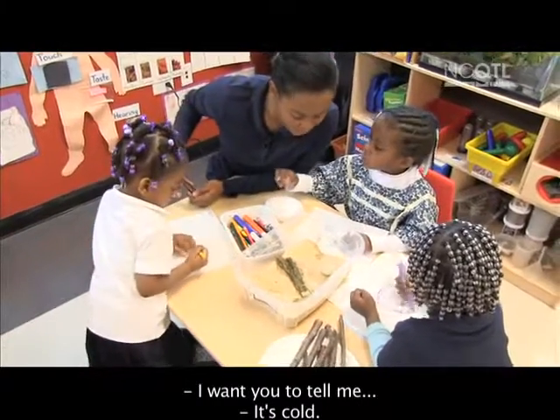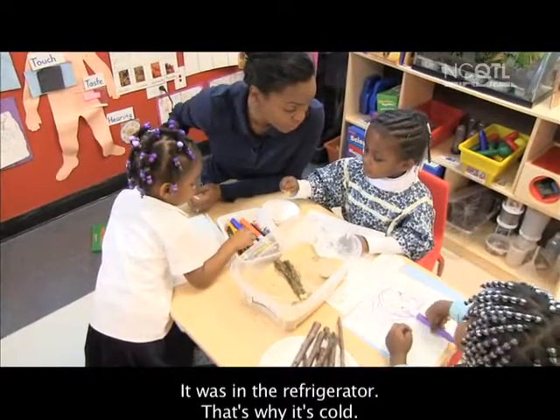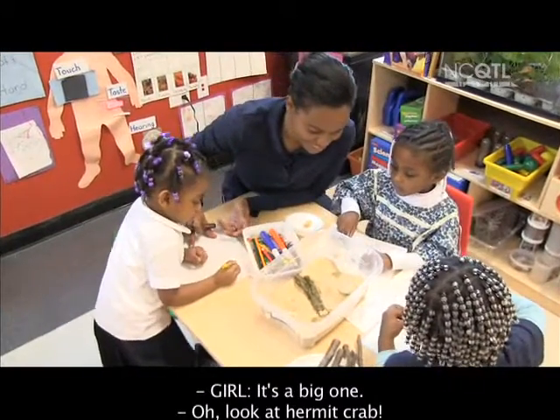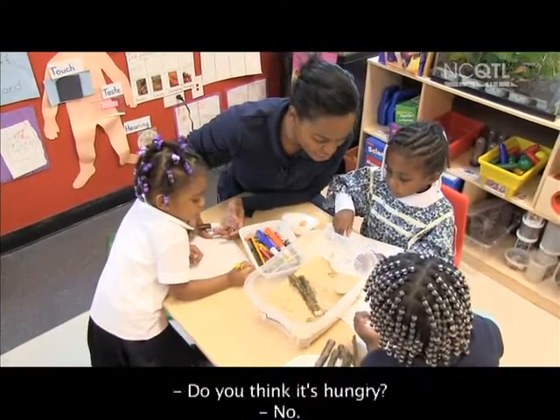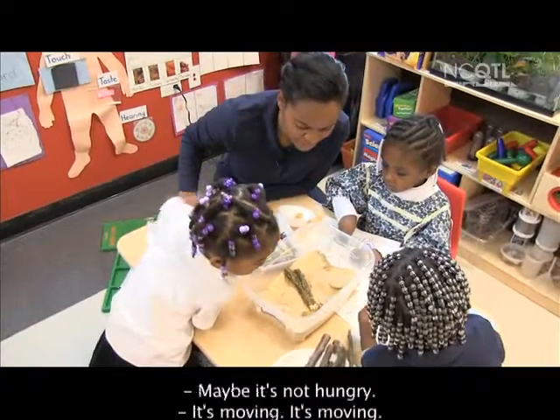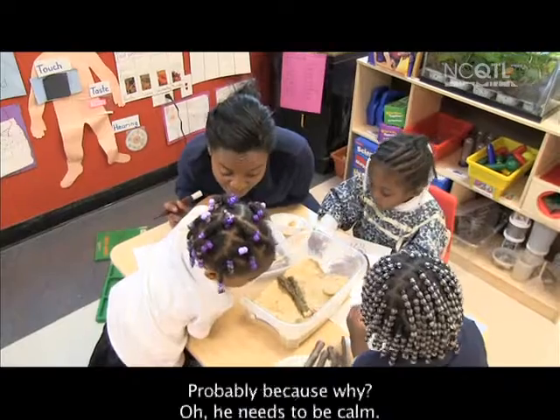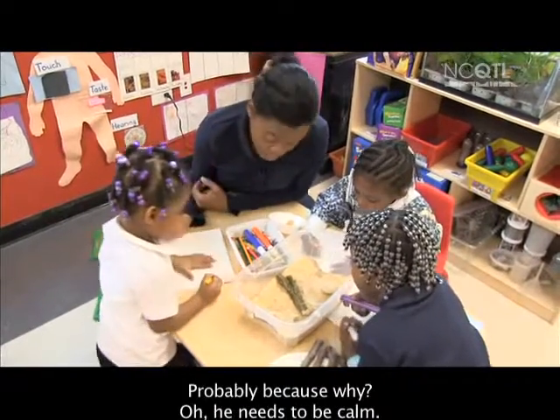It's cold. It was in the refrigerator, that's why it's cold. It's a big one — it's like a hermit crab. It's not eating, though. Do you think it's hungry? No, maybe it's not hungry. It's moving. Probably because — we need to be calm.